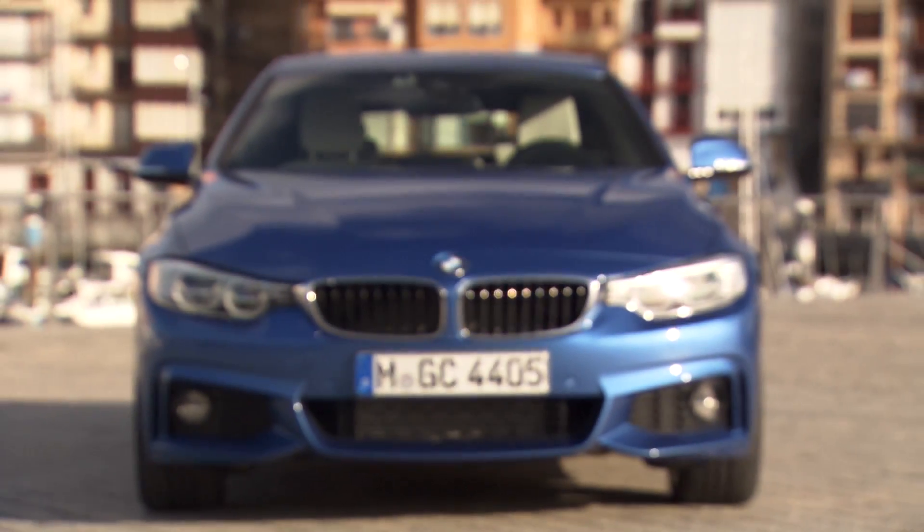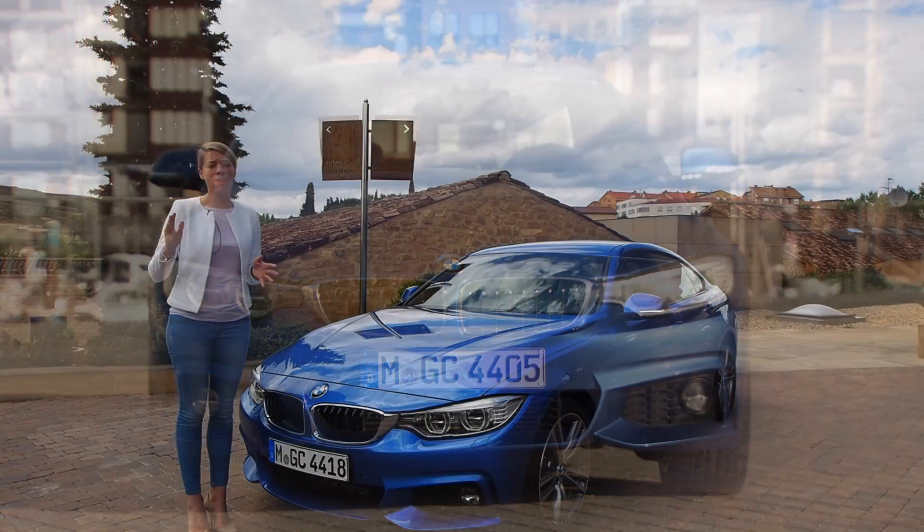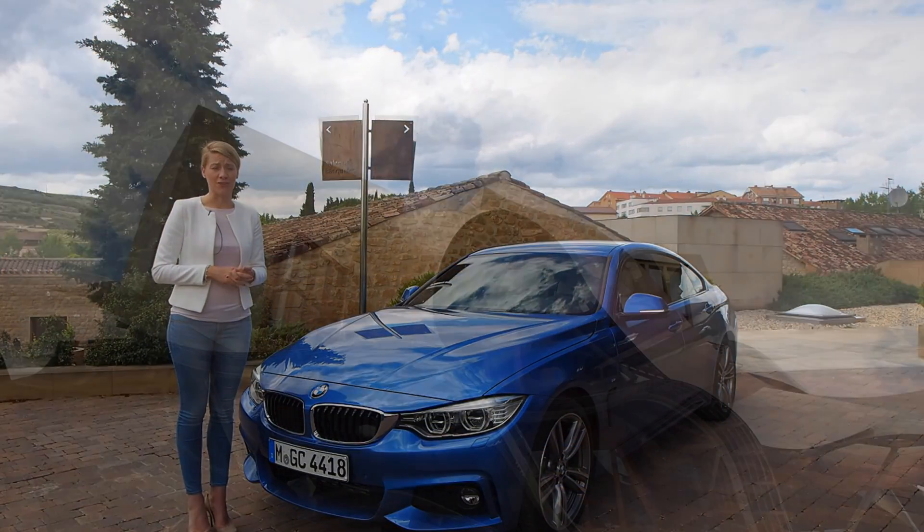The car is also going to be offered with diesel engines, starting with the 418d and going up to the 435d xDrive — a big range of diesel engines.